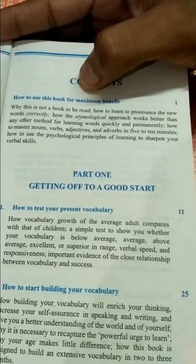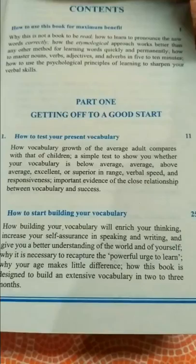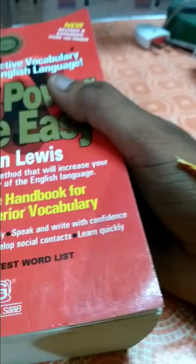In the contents section, you get an outline of how to use the book — getting off to a good start and a vocabulary builder section. Let me tell you first about this book: it is the most important book for preparing for competitive exams.